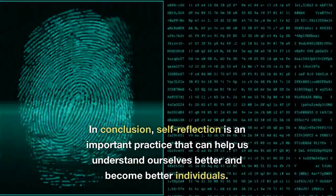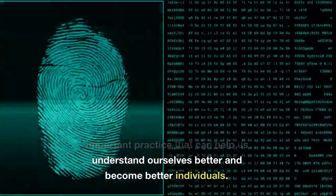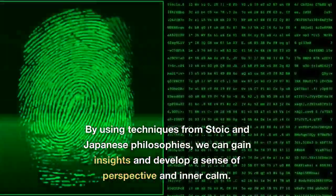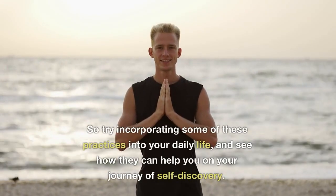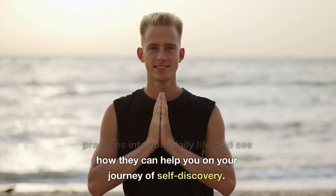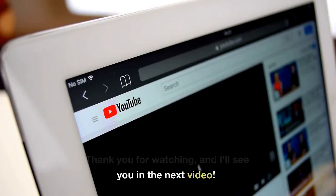In conclusion, self-reflection is an important practice that can help us understand ourselves better and become better individuals. By using techniques from Stoic and Japanese philosophies, we can gain insights and develop a sense of perspective and inner calm. So try incorporating some of these practices into your daily life, and see how they can help you on your journey of self-discovery. Thank you for watching, and I'll see you in the next video.